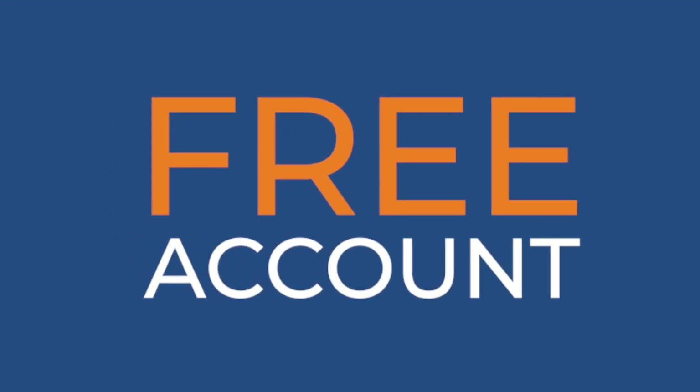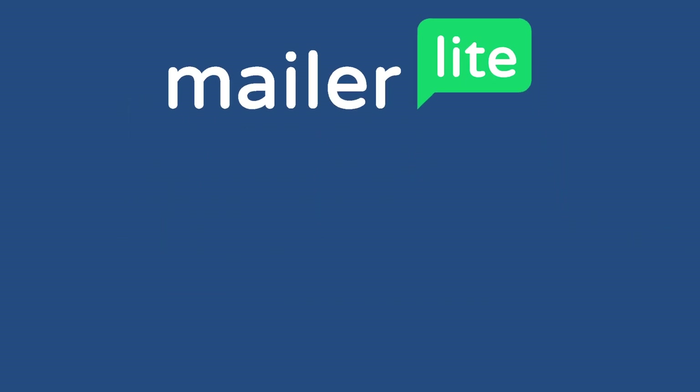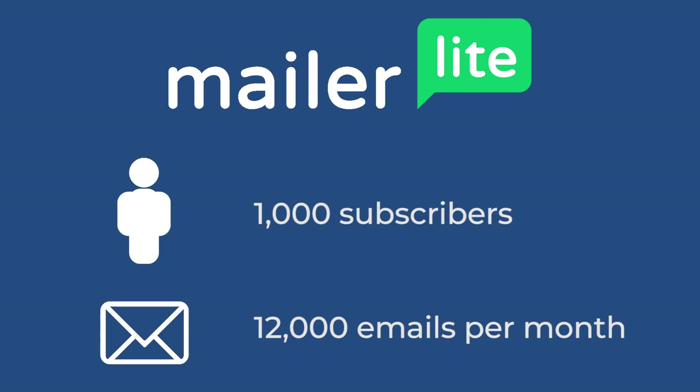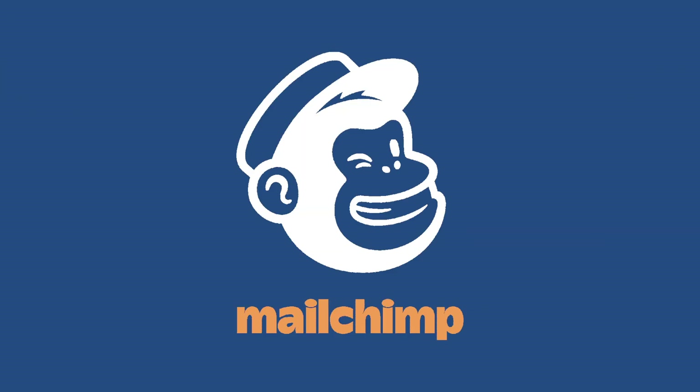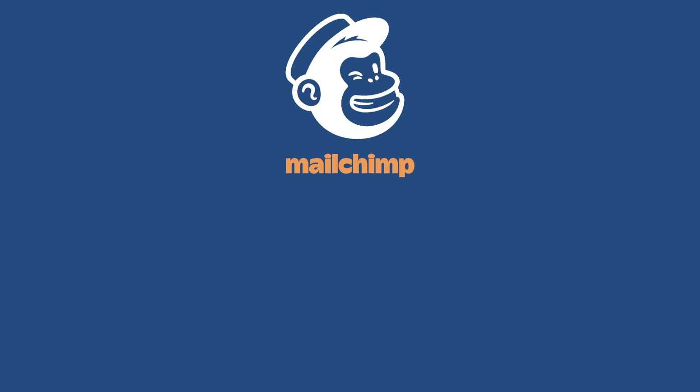So let's start by looking at the free accounts and see what they can do as well as how many subscribers you get. Starting with MailerLite, you can have 1,000 subscribers and send out 12,000 emails a month. With MailChimp, you get 2,000 subscribers and you get to send out 10,000 emails per month. Both are completely fine and most likely you're not going to go over that with 1,000 or 2,000 email subscribers.